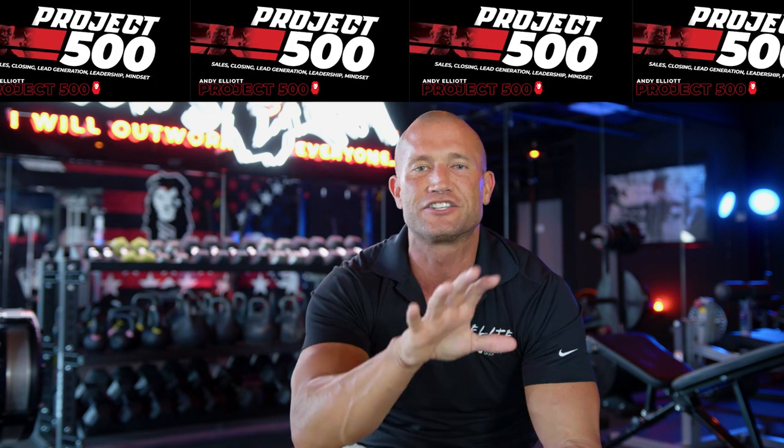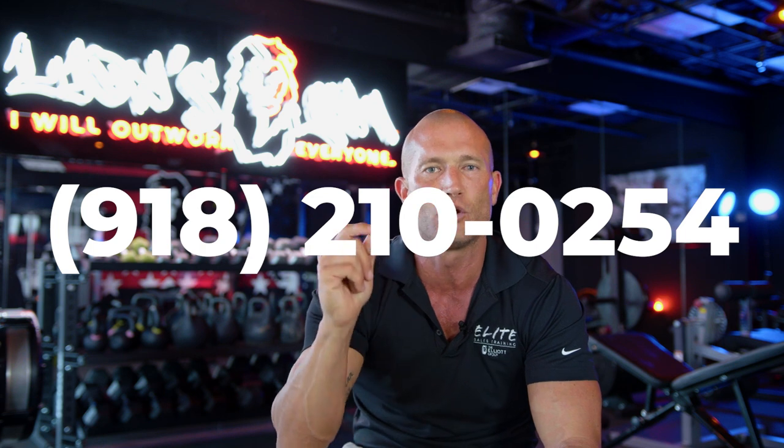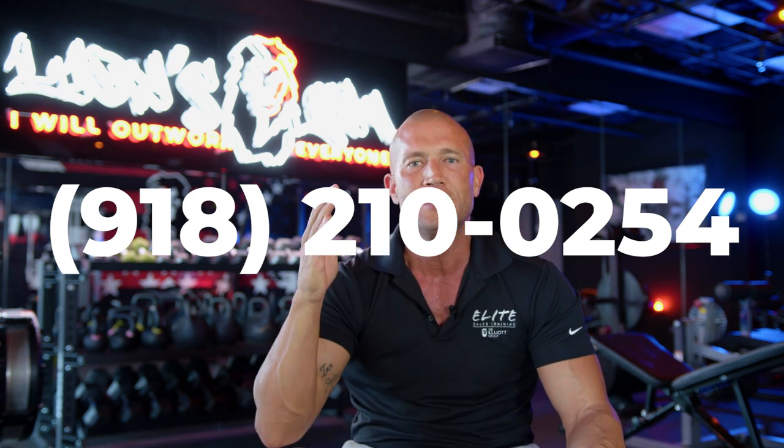I have released a training system called Project 500. It's a training center I built — took me two years — that will teach people how to make over a half a million dollars a year selling. Now listen, and I mean this: if you want to go to another level, and you look in the mirror and you're looking at your ATM receipt thinking, 'Man, I can do better than that' — shoot me a text message right now. I want you to text me personally: 918-210-0254. Don't be paralyzed with fear. If you're not where you want to be, they say when the student is ready, the teacher will appear. That's me. Shoot me a text, let's crush it.